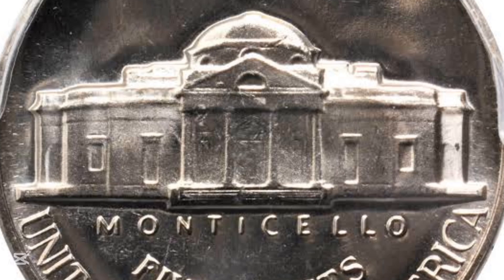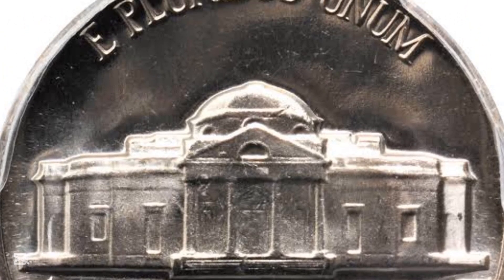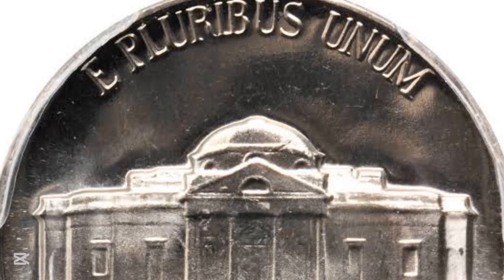We'll dig into what separates a standard coin from something that's rare and valuable, and we'll take a look at the history and design of the Jefferson nickel along the way.